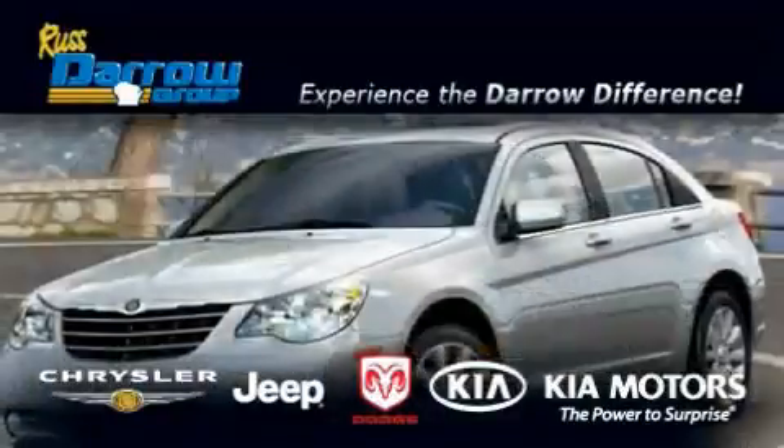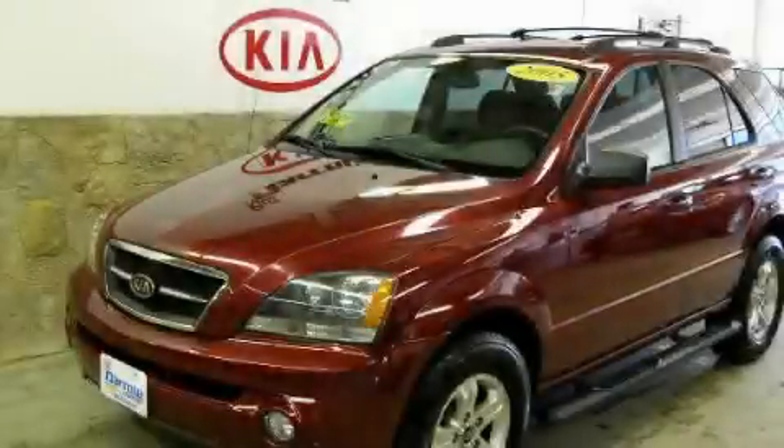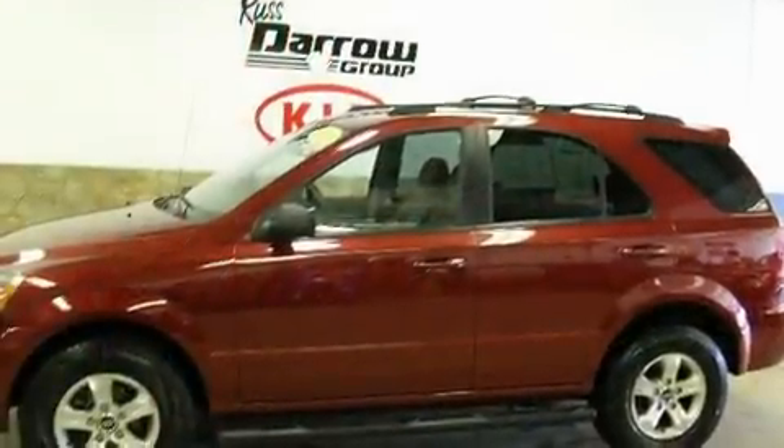Another fine vehicle offered by Rust-Aero Kia Chrysler Jeep Dodge Madison. This is a 2005 Kia Sorento, functional utility for a modern lifestyle.